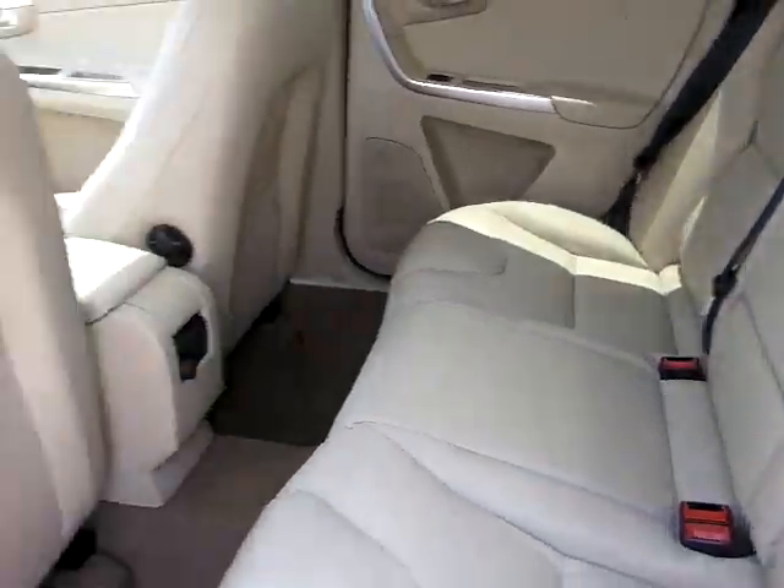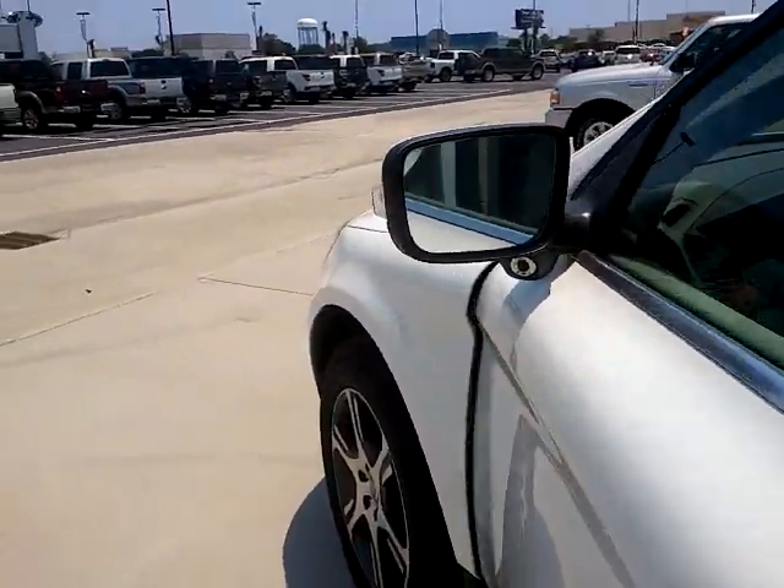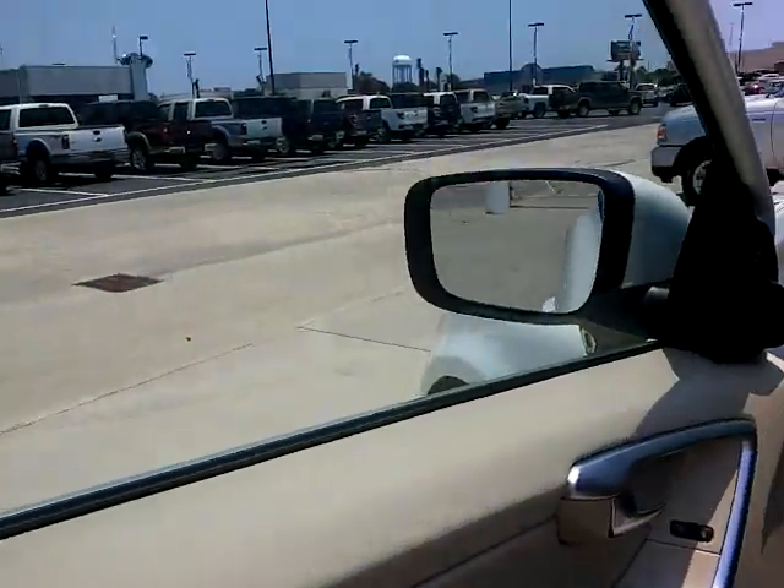Seating is leather — very comfortable ride. I must admit, when I was driving over here, it was very comfortable.